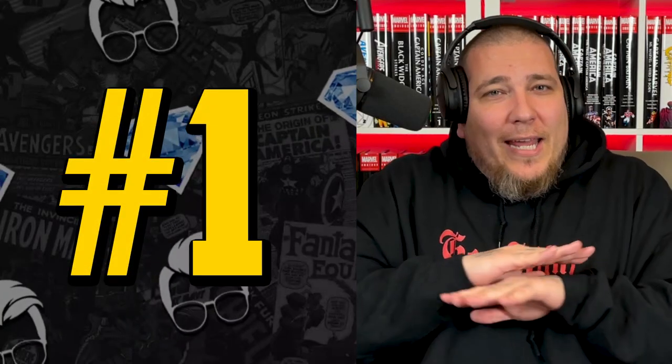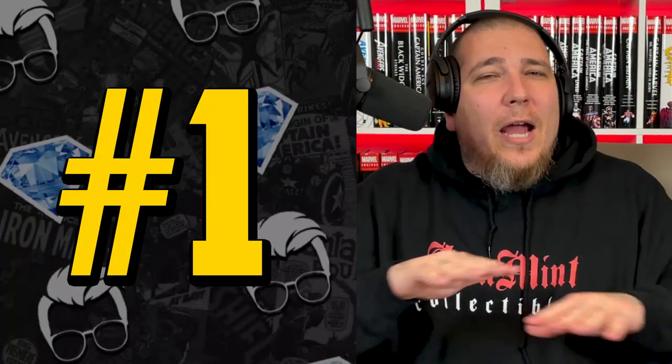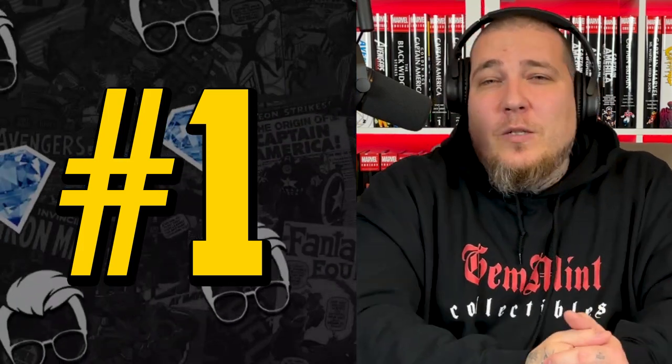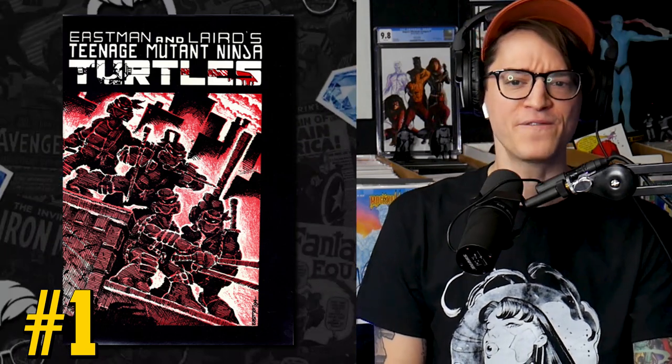Number one on this list — it can't stay off the list. There's no media hype, there's no reason why it really should be here, except for the fact that this book is selling in all grades and all printings. TMNT number one — that's right, comic fam. We have the first appearance of our turtles, the first appearance of Splinter and Shredder and the rest. We have a major copper age key that we've been reporting on month over month.